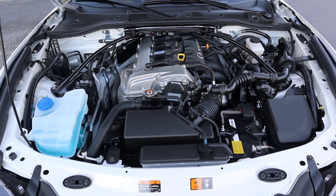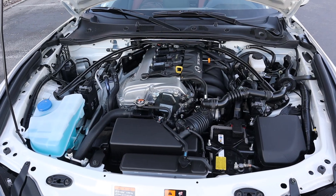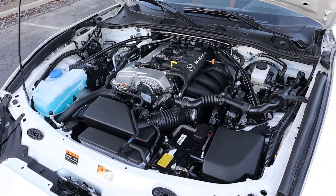Under the hood we have a naturally aspirated two-liter four-cylinder that goes through a six-speed manual transmission. Fuel economy is 26 around town and 34 on the highway, with power outputs being 181 horsepower and 151 pound-feet of torque.